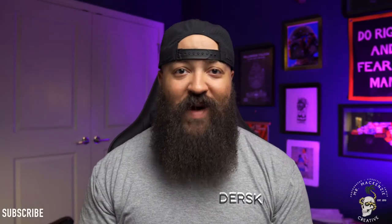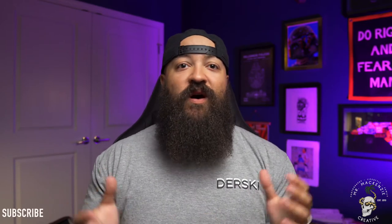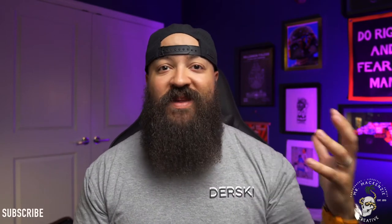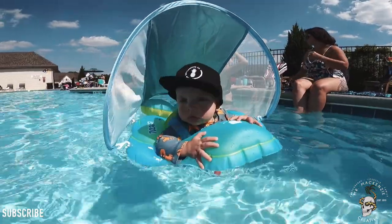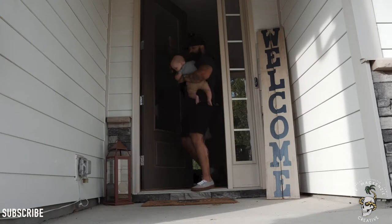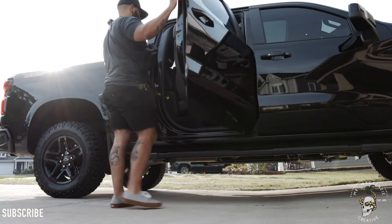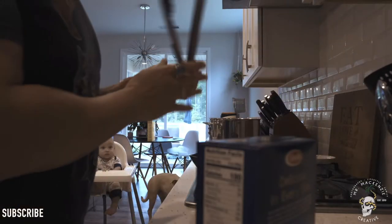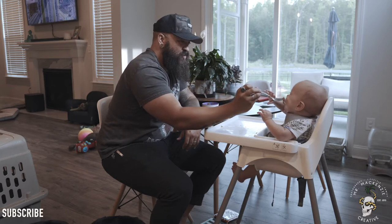Hey guys, what is up and welcome back to another video — it's your boy Mr. McKenzie. Today we are talking about what it's like to live a day in the life as the father of a nine-month-old. There are a lot of challenges and a lot of stuff to do throughout the day that are just part of your fatherly responsibilities. Whether you guys are getting ready to be dads or you're dads of younger children like we are, this is what our daily routine looks like with our nine-month-old son.